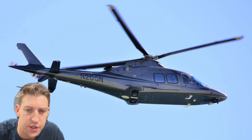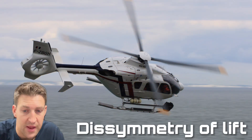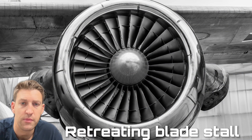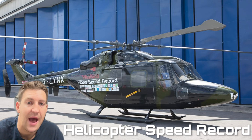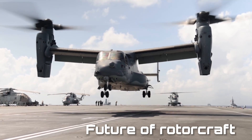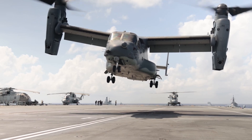We'll first have a look at the limitations due to tip speed and the speed of sound, then look at the dissymmetry of lift, and then finally explore retreating blade stall and control limitations. We'll also look at the world helicopter speed record set in the 1980s, and then the future compound helicopter designs that allow helicopters to push through these challenges and achieve ever faster speeds.